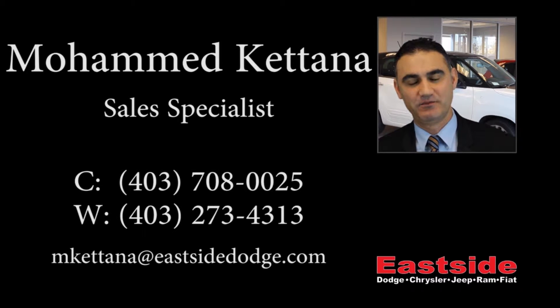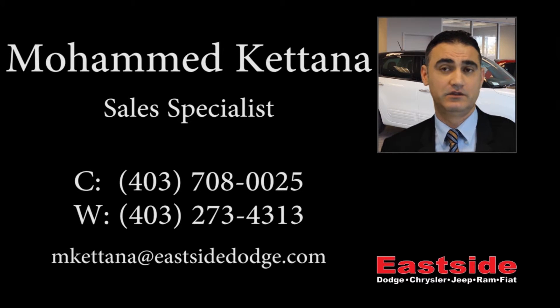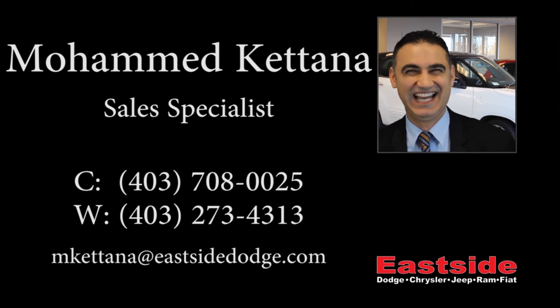Thanks for watching this video. I hope it helped and I look forward to talking to you soon. And if you speak Arabic: اسمي محمد، وأتمنى أن أقدم لكم خدمات أكثر بـ Eastside Dodge. شكرا جزيلا. I'll see you soon.